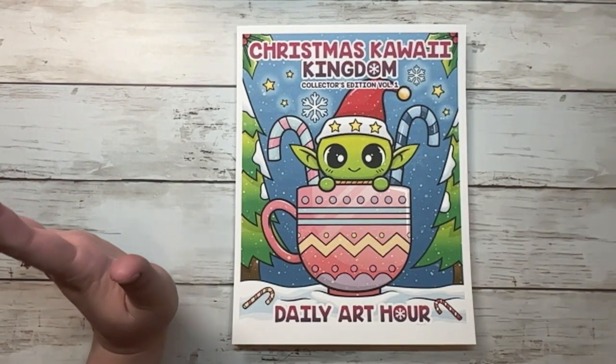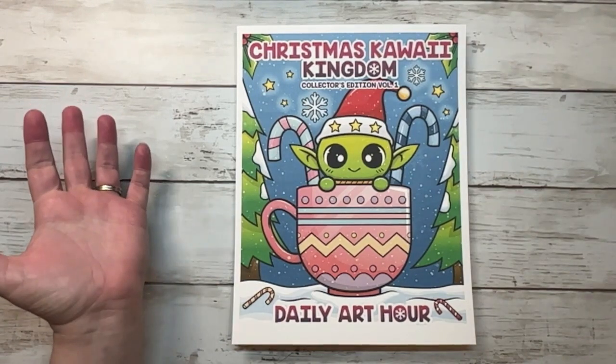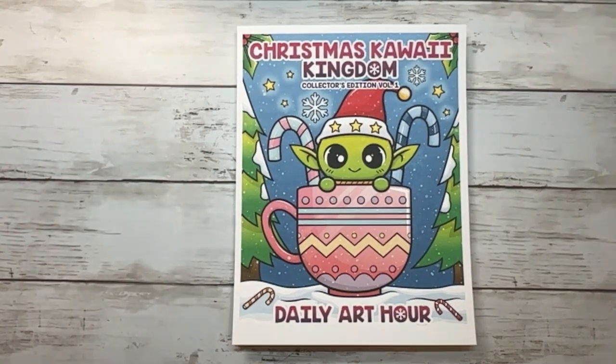That's a lot of coloring! I didn't print all of it because I didn't have the paper, but I printed a lot. So I'm going to quit talking and we'll go through this together. I haven't looked at them, so I wanted to look at them with fresh eyes with you.